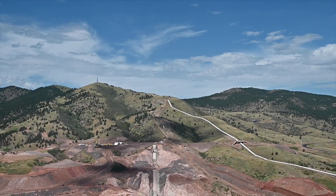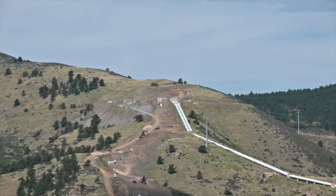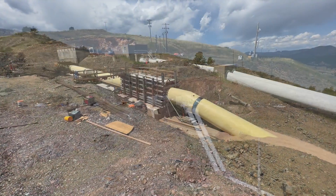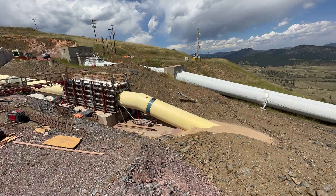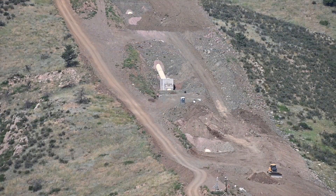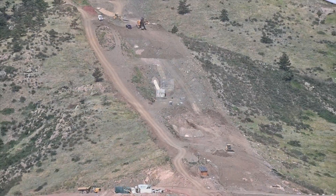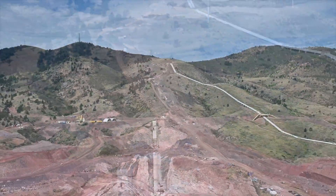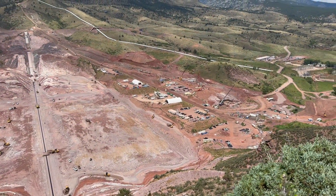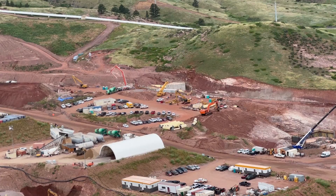The Chimney Hollow conduit — that's the conduit that ties Bald Mountain into the new Chimney Hollow system — is almost complete. All of the pipe has been laid with just a handful of thrust blocks remaining. We have placed about one mile of six-foot-diameter buried steel pipe for the project, and that pipeline brings water from the CBT project into the Chimney Hollow Reservoir project.